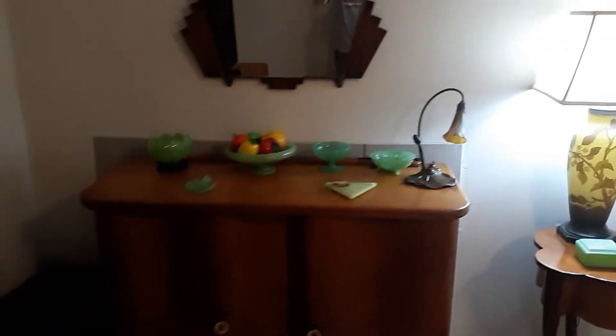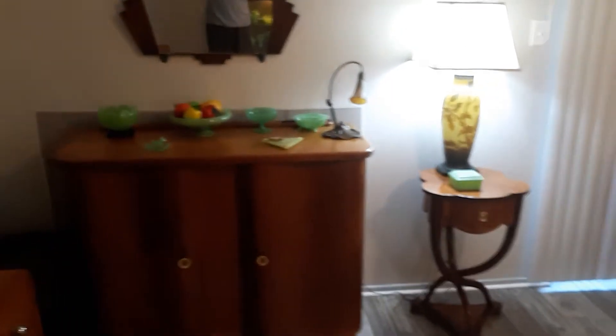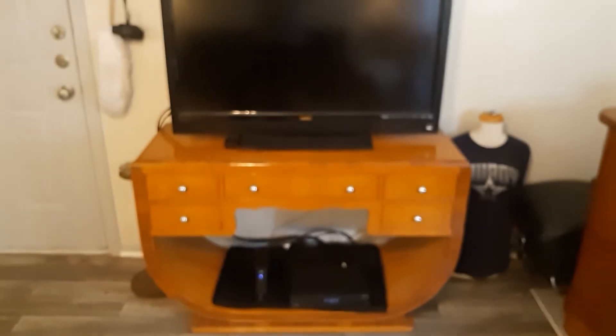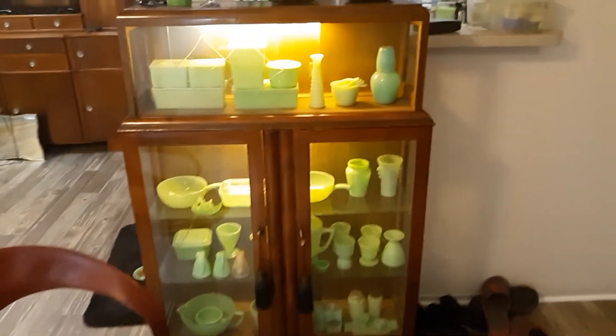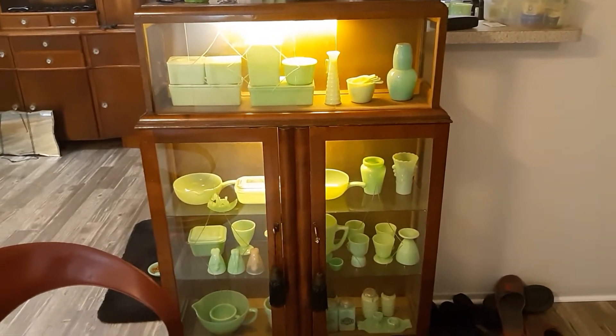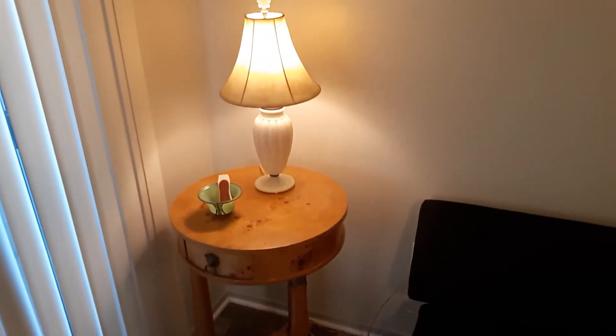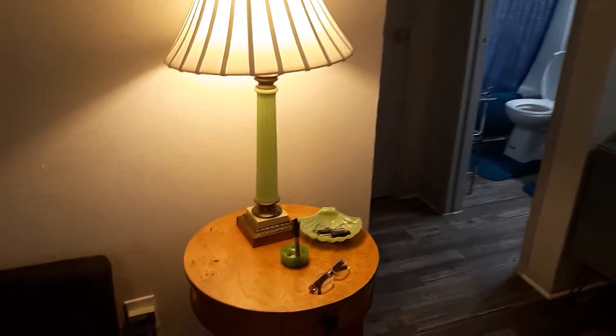Hi, I kind of made a little video of my house. TV. Here's a jadeite cabinet. What's a jadeite? Sofa. French cameo lamps. Some more jadeite. Allocite lamps. Jadeite lamps.